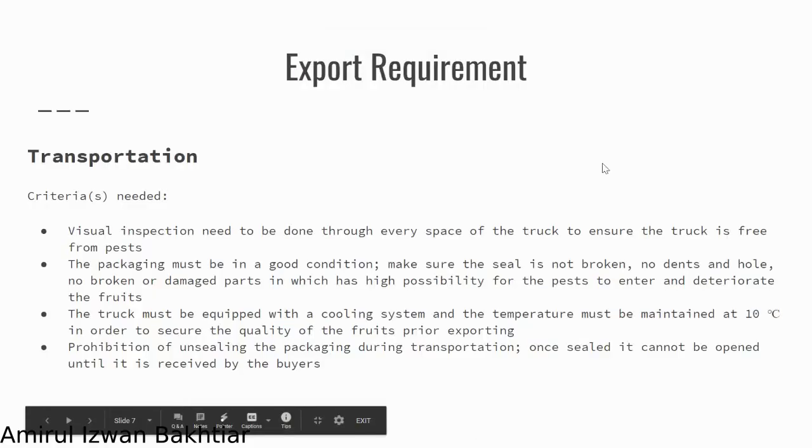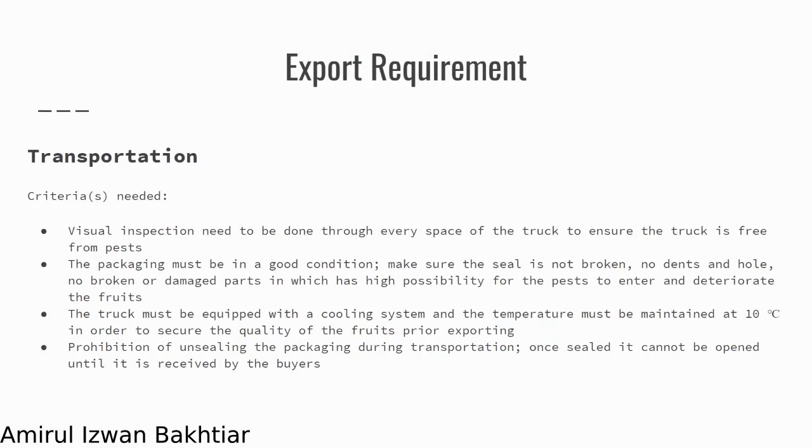I will be presenting this part: transportation. The criteria needed are that a visual inspection needs to be done through every space of the truck to ensure the truck is free from pests. The packaging must not be broken and must be in good condition — no broken parts, make sure the seal is not open, no holes — because this may encourage pests to enter and contaminate the product, specifically the fruits.